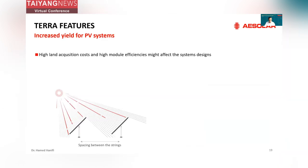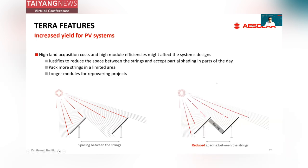Why is this important for you? As I mentioned, high land acquisition costs and high module efficiencies might affect system design. This justifies reducing the space between the strings and accepting partial shading in parts of the day — bringing the modules closer to each other. In some parts of the day we will have partial shading on the bottom part of the module, but meanwhile we can pack more strings per limited area. This might increase your levelized cost of energy at the end of the day if the system is designed properly and you have a shading-tolerant PV module.